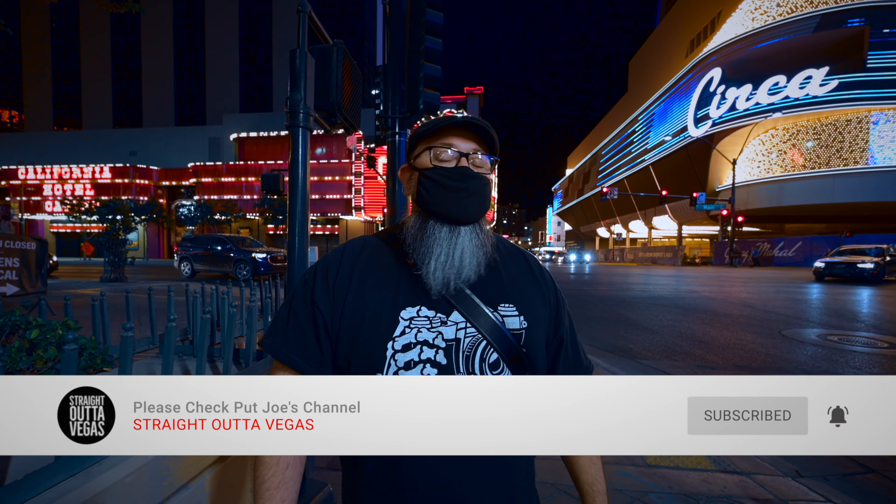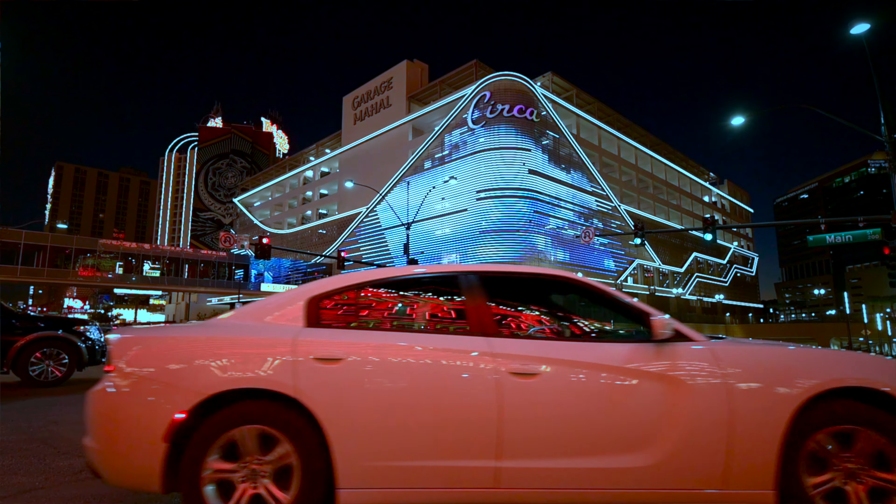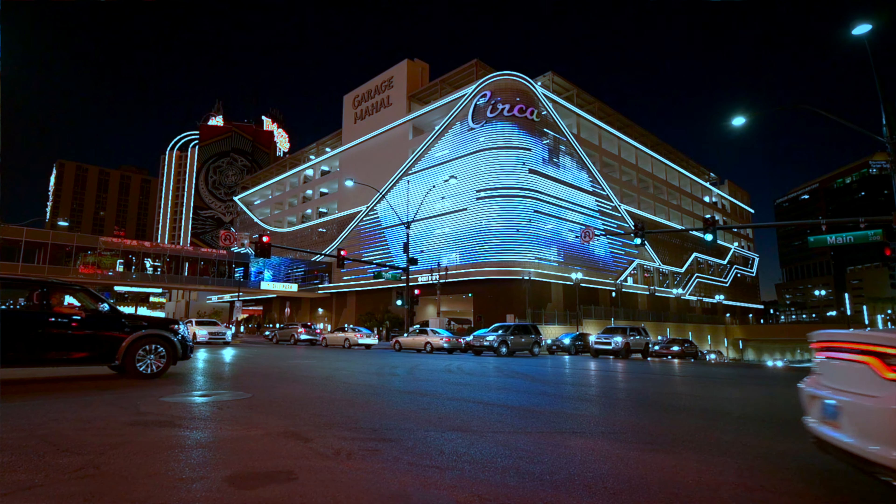Joining me tonight, besides Ted and Mark, is Joe from Straight Outta Vegas. Joe here — we're gonna go check out Circa tonight. I know the guys went out last night and did some live streams; I was unable to make it unfortunately. Alan shot some video as well, but tonight we're gonna check it out and see how it is. Right behind me is the Garage Mahal, which is part of Circa, and there is a bridge that connects it.